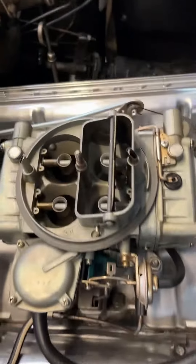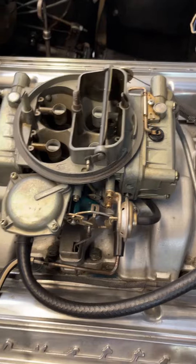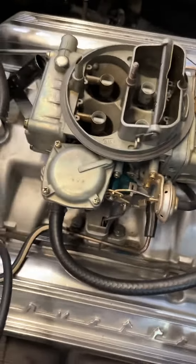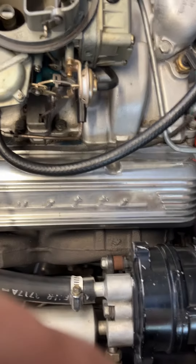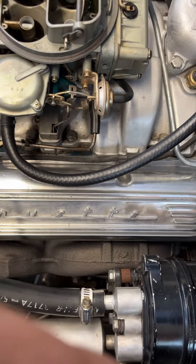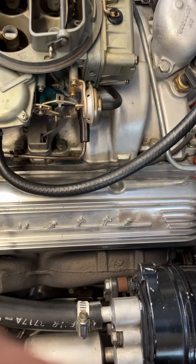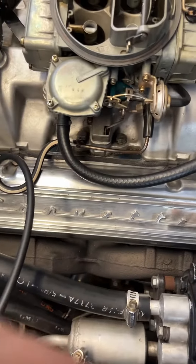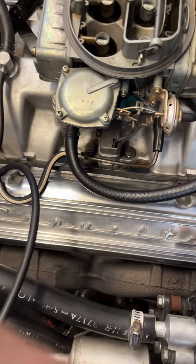So my question is, do I have a choke problem, or do I have air getting sucked into vacuum? And once the car gets up to operating temperature, it expands the metal and seals up the air sucking into vacuum. That's my quandary. I'm going to check the AF screws right now and make sure that they're set perfect.